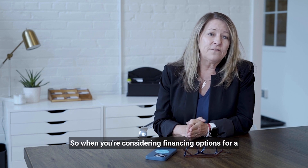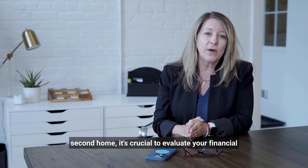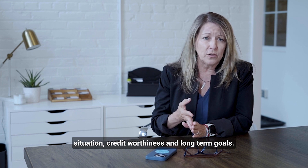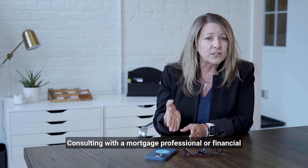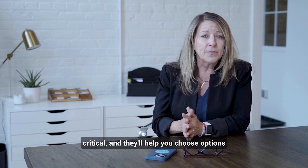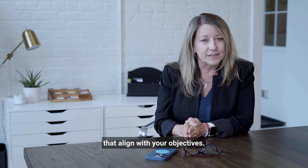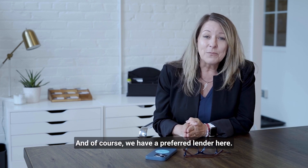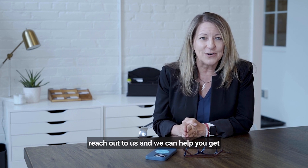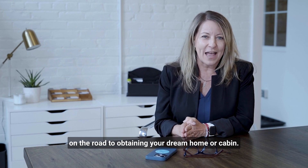When considering financing options for a second home, it's crucial to evaluate your financial situation, creditworthiness, and long-term goals. Consulting with a mortgage professional or financial advisor who specializes in real estate is critical, and they'll help you choose options that align with your objectives. We have a preferred lender here, so if you're looking for someone to talk to, please reach out to us and we can help you get on the road to obtaining your dream home or cabin.